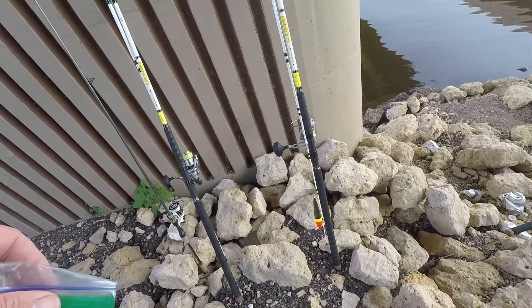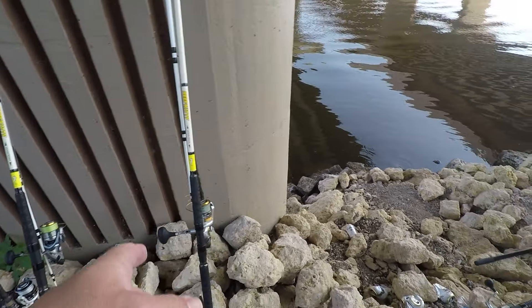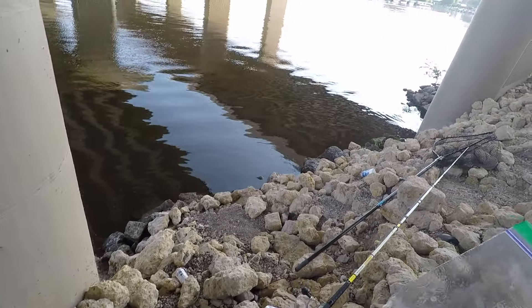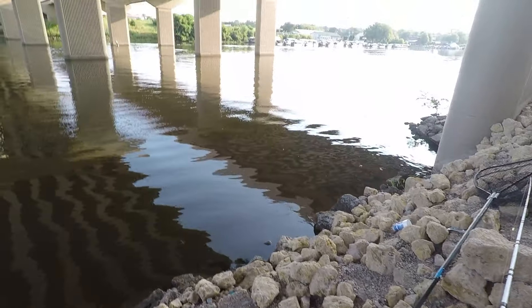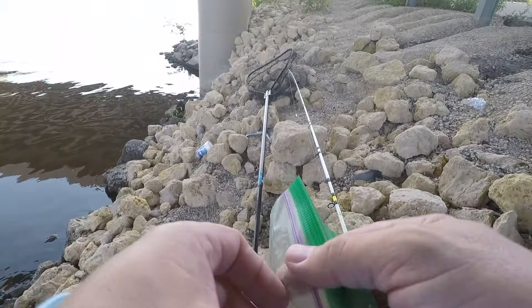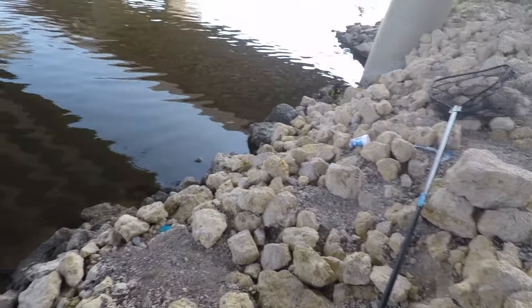Got a little bit of cut bait this morning and some big fresh stuff. I have to retie that rig so I'm gonna get this out real quick and get started — also try not to fall into this river. Simple as that.